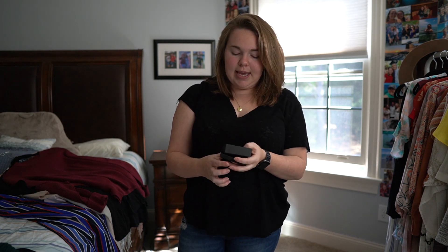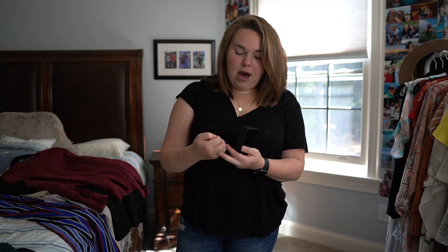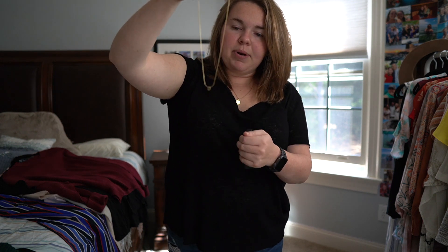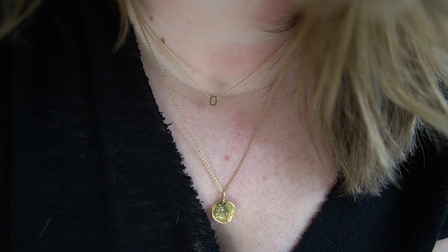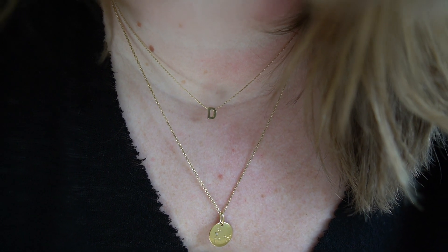I had a letter D necklace for years and somehow lost it. I've been looking for a good replacement, and of course Etsy is where you look. I stumbled upon the store Alan May — she has different lengths and all the initials. I got it in silver; it's a 17.5-inch delicate D necklace. It has a super sturdy chain and I'm thrilled about it.